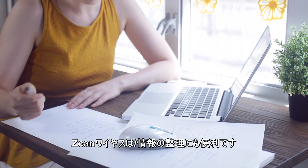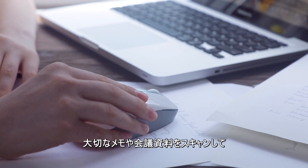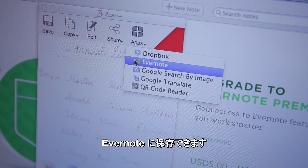Scan Wireless can even organize everything for you. You can conveniently organize your most important notes and meeting minutes, and store in Evernote.